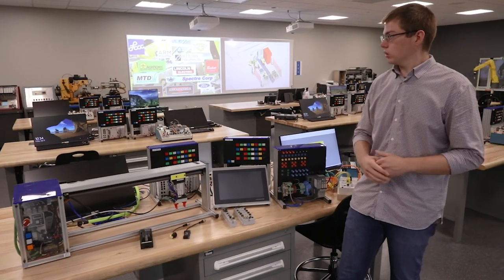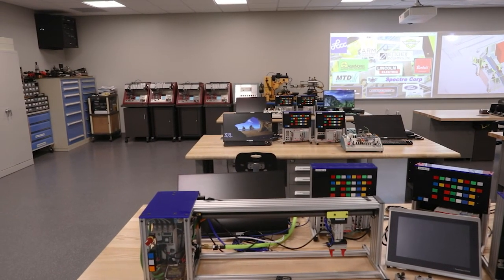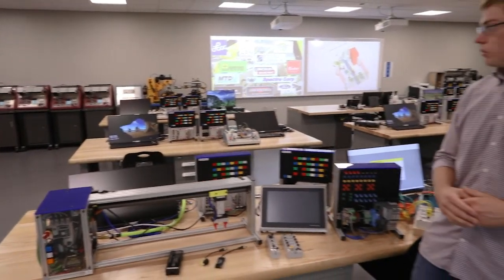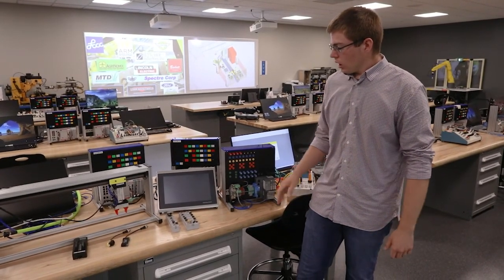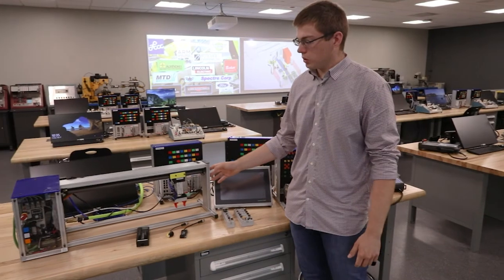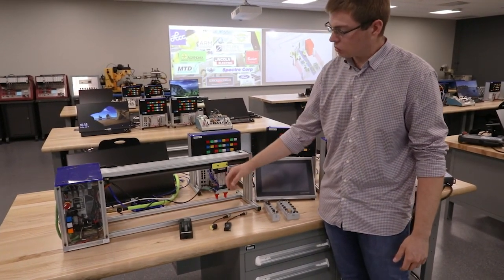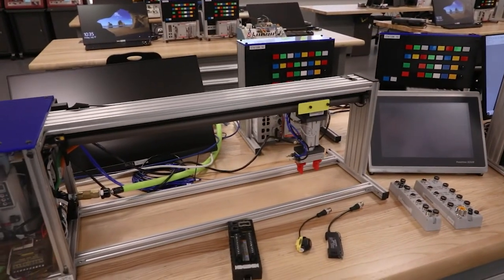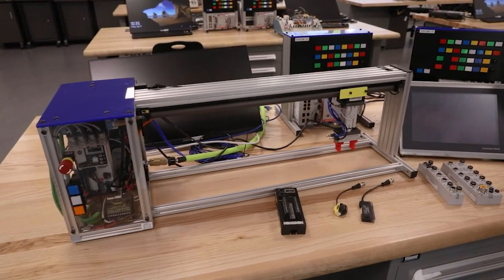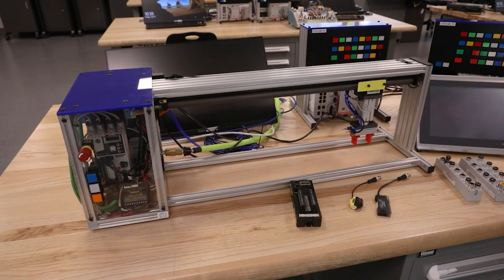In the back of the room you can see those red trainers — those were the old ones. The new ones on the table have replaced them. One issue with the old ones was students could hide behind them, so we kept the new ones nice and low. This motion trainer was also built in-house — we 3D printed adapter plates and cut adapter plates on the water jet, utilizing all the technology we have here on campus.